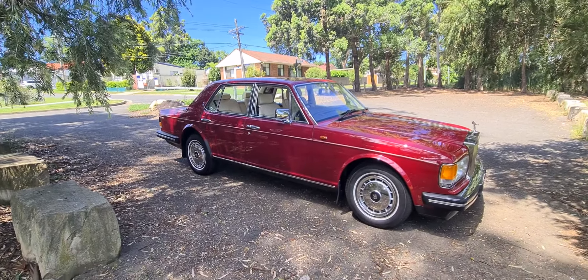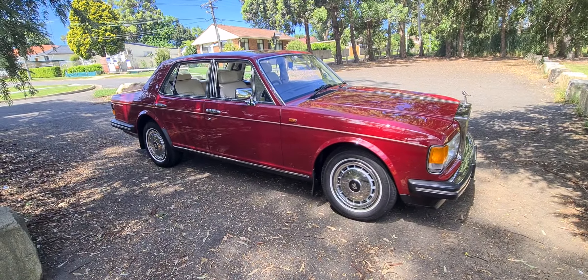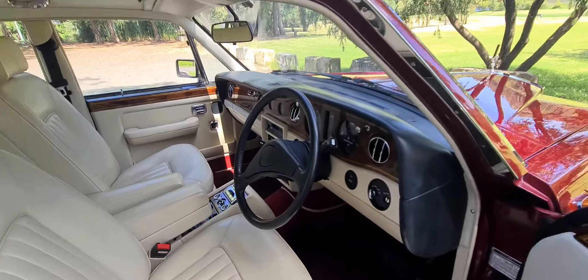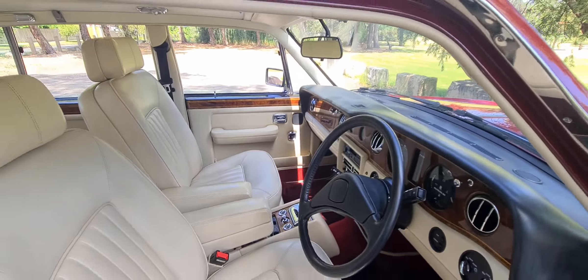Ladies and gentlemen, it's Richard Simons here at the Old Timer Centre in Rydalmere. This would have to be the best — like absolutely the best — Rolls-Royce Silver Spirit in the country for sale, with 49,000 kilometres from new. Just have a look at this. It's not even been detailed yet and this car is stunning.